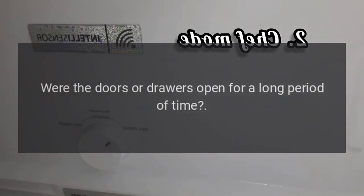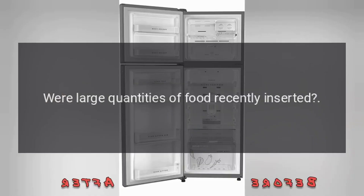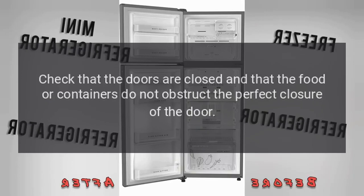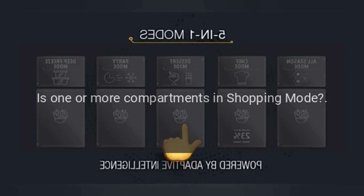Were the doors or drawers open for a long period of time? Were large quantities of food recently inserted? Check that the doors are closed and that the food or containers do not obstruct the perfect closure of the door. Is one or more compartments in shopping mode?